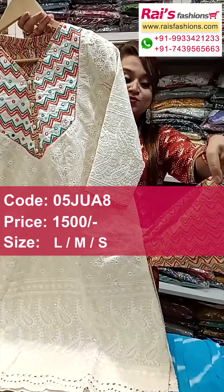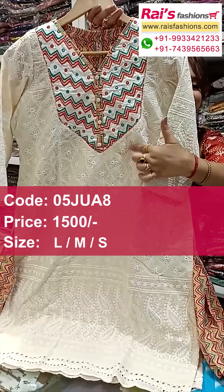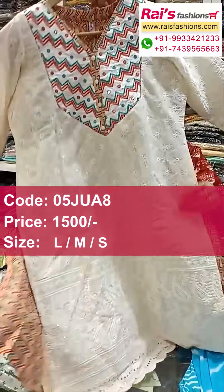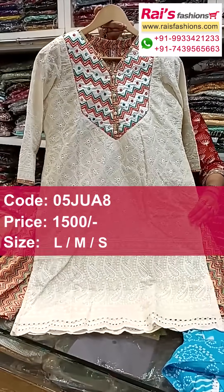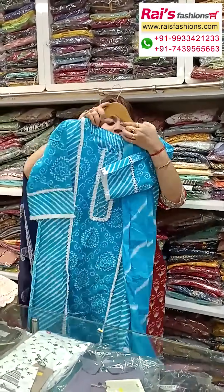Bottom is also straight flare pants, smart trendy looks, contrast printed with highlighted contrast design on the yoke portions. Back portion and front portions — two-piece dress, smart trendy looks, hakoba material.